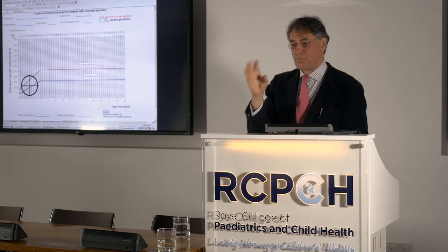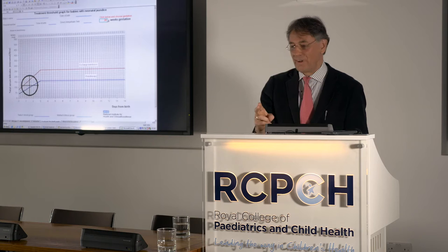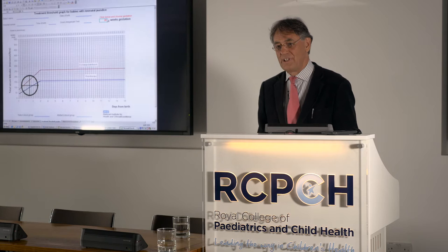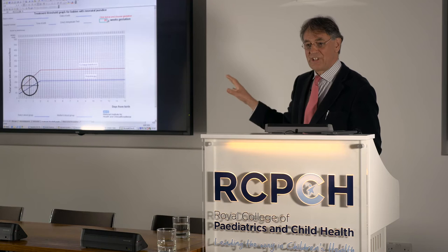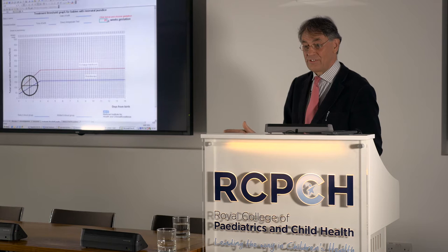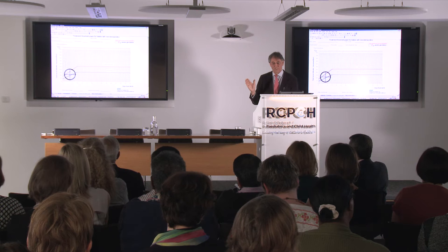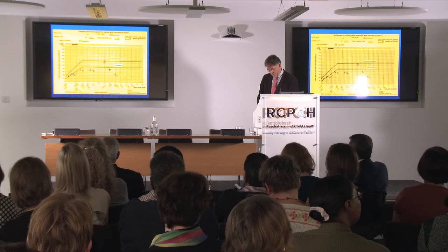That upslope is a bone of contention. The acknowledgement that the baby isn't in a toxic range at that point is just to promote preemptive treatment, particularly in the context of hemolysis. That wasn't very popular when we first brought these guidelines in, particularly for babies of 37 weeks gestation, for whom we'd made a distinction from babies of 38 weeks and above.